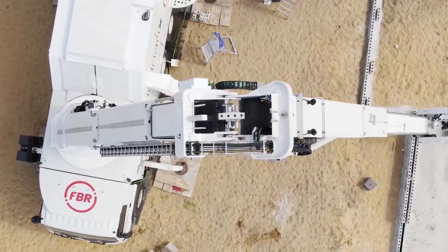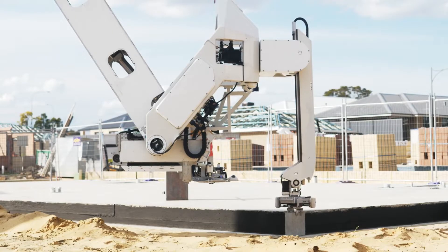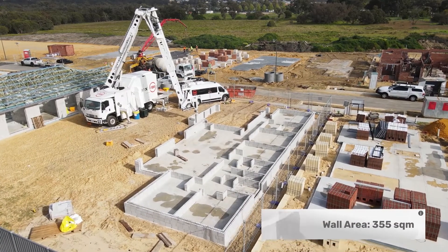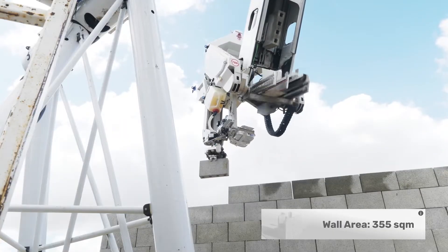The company behind it, FBR, plans to partner globally and offer wall construction as a service, ensuring their innovative solutions reach every corner of the market.